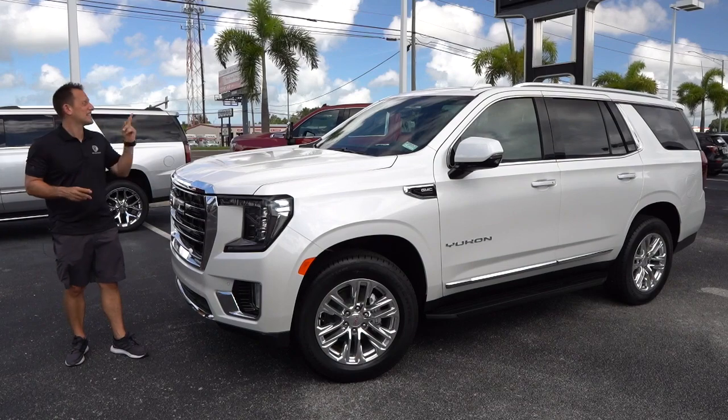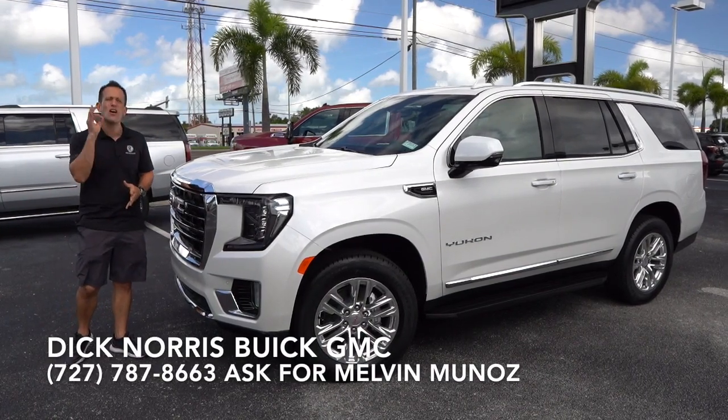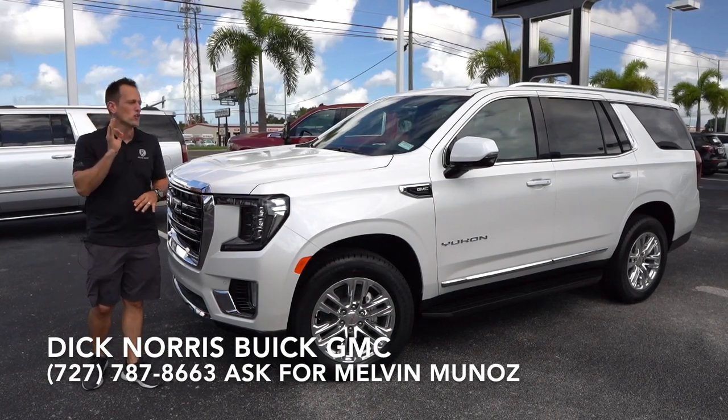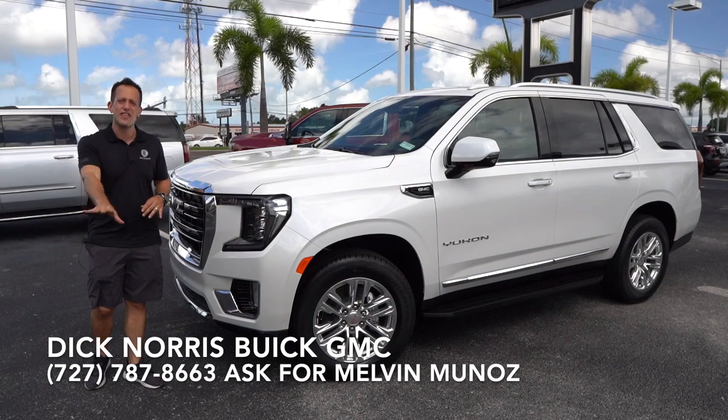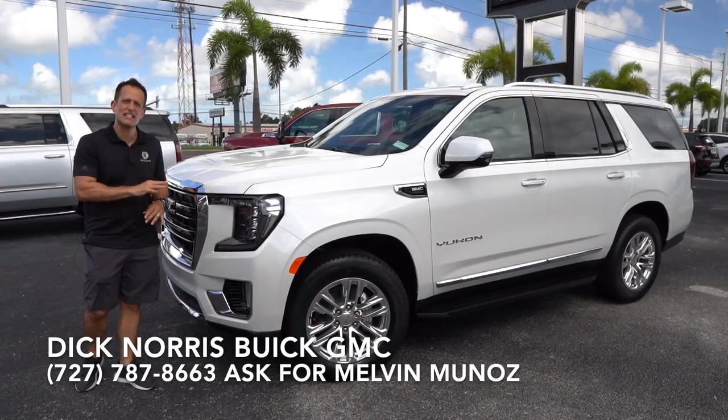Hey guys, what's up? It's Joe Rady from Rady's Rides. I'm back here at Dick Norris Buick GMC in Palm Harbor, Florida. And guess what? We have it. This is the totally new, totally redesigned 2021 GMC Yukon. This is really that sweet spot in their lineup — this is an SLT trim.